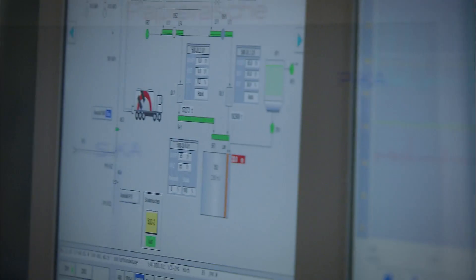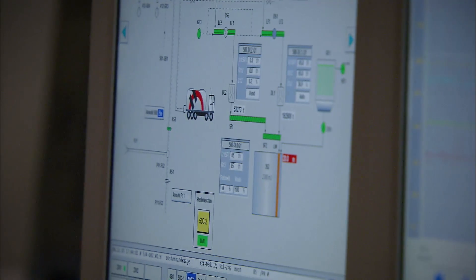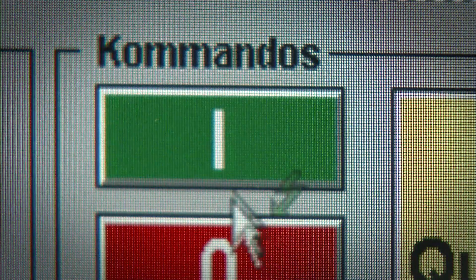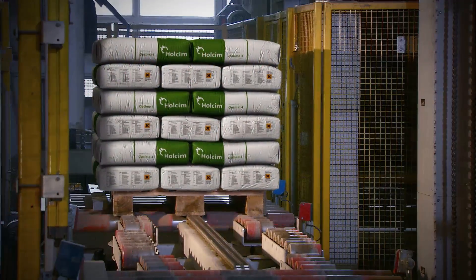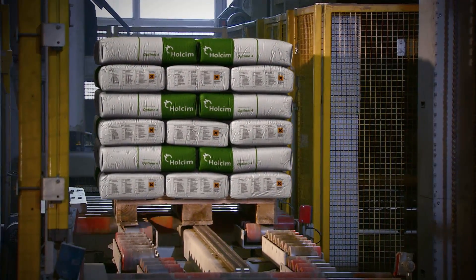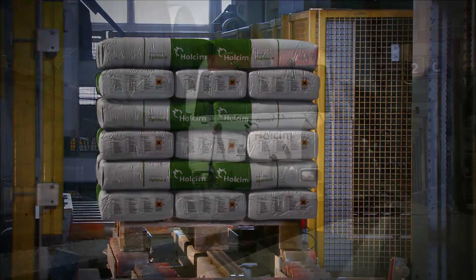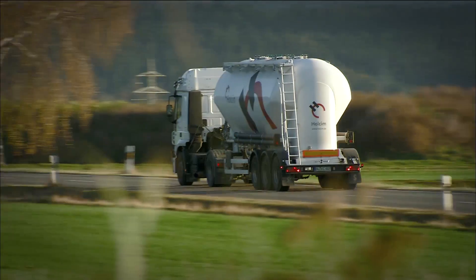Thanks to specialized mixing plants, Holcim is able to provide an innovative, customer-oriented product portfolio, in addition to its environmentally friendly Optimo standard cement. A small portion of our finished cement is packed in bags and sold on the retail market. But most of our cement reaches the customer in bulk, transported by rail. We also have silo trucks for regional deliveries.